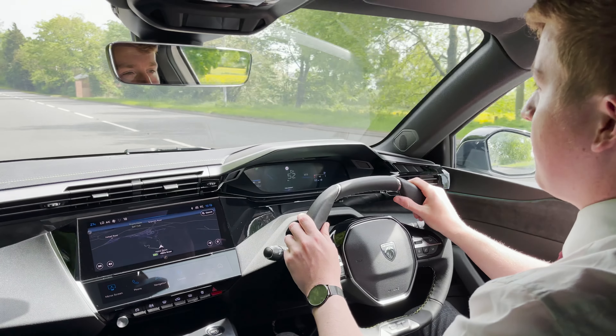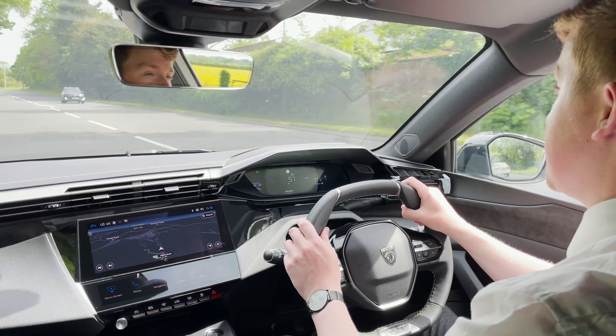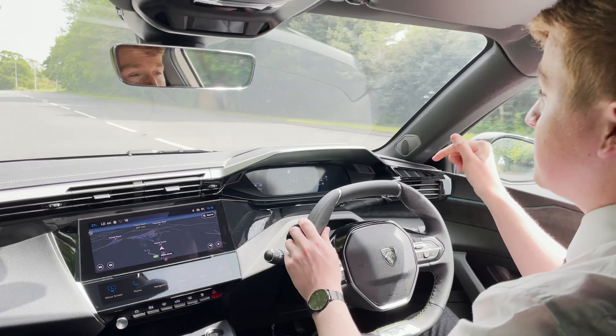Please do not take my word for it — visit the link in the description or call the number provided to book a test drive. This car is in the showrooms right now.